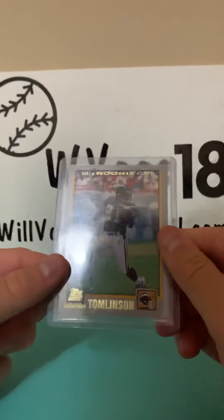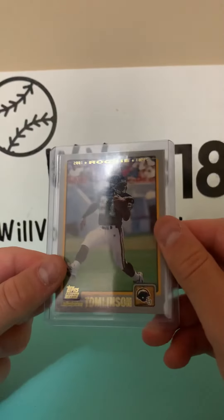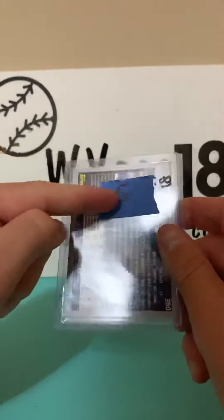Then we have a Topps rookie card of LaDainian Tomlinson from 2001, for five dollars.